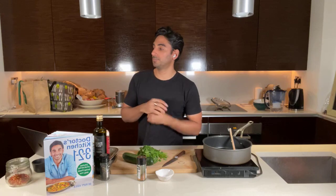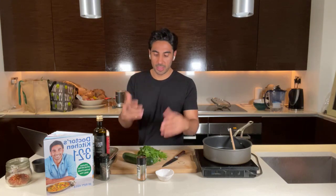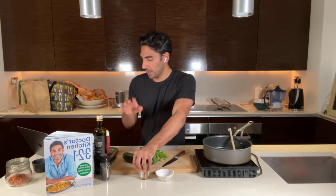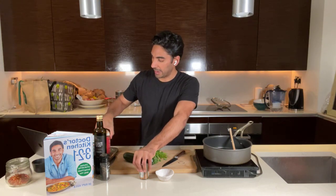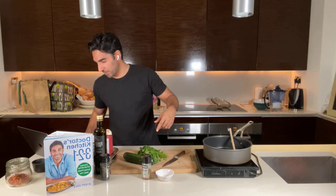Ras el hanout, for those who don't know, is a North African spice blend with cinnamon, cumin, and a bit of heat. If you don't have it, you could use berbere, or even garam masala with a bit more cinnamon powder to mimic those flavors. You want to use quite a bit since it's the only flavor base in this five-ingredient recipe. I'm using a can of rinsed chickpeas and a can of chopped tomatoes, though fresh tomatoes work too.